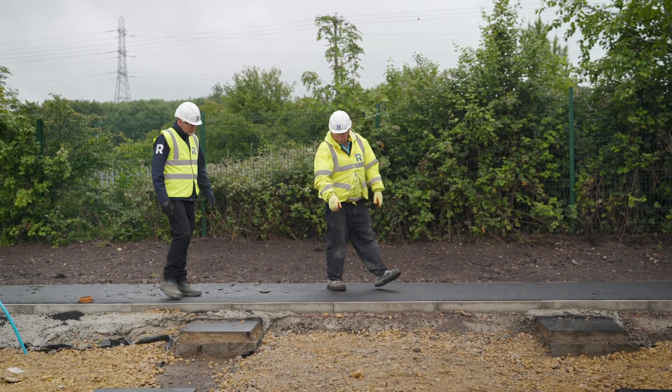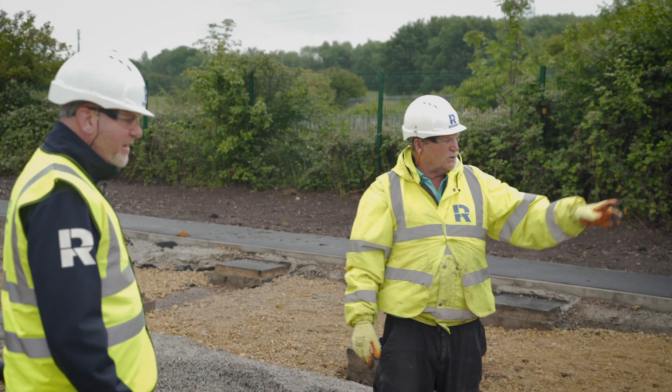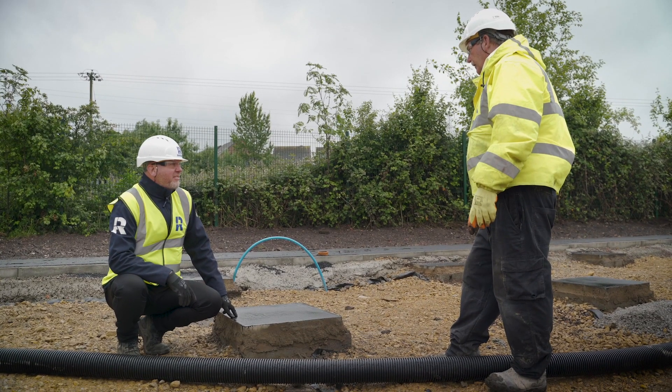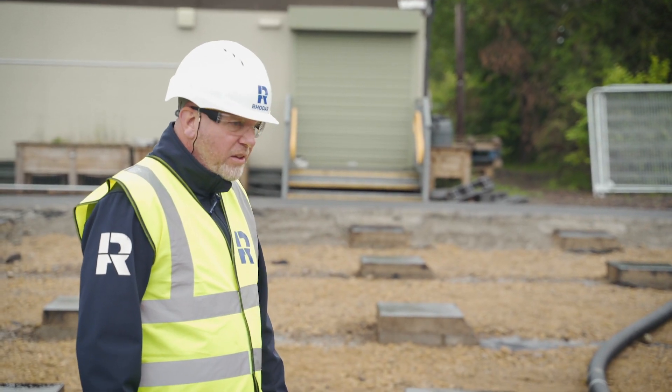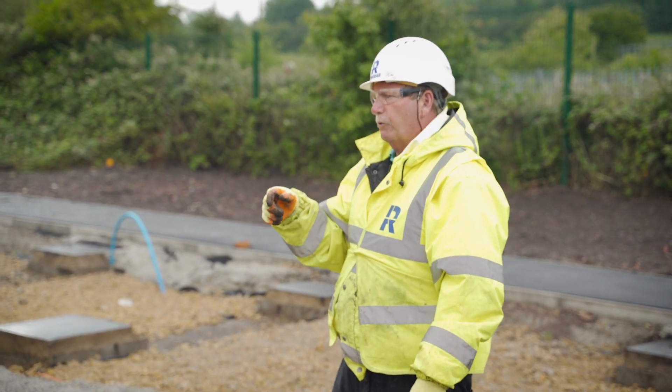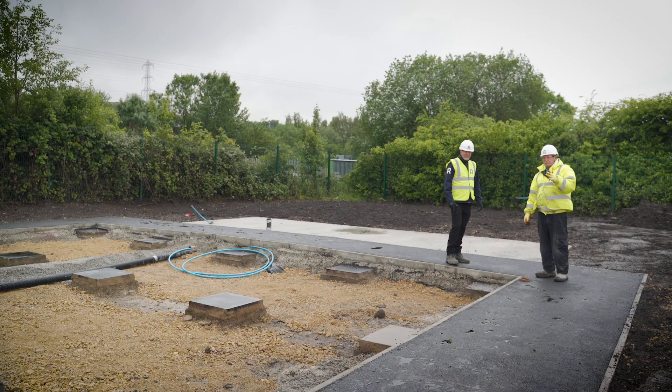Initially this area of the site was part of the colliery works. When we arrived on site it was just a grass field. Upon removal of the topsoil we found that most of the ground was non-contaminated, but there was one area that required one load of contaminated material to be removed from site.